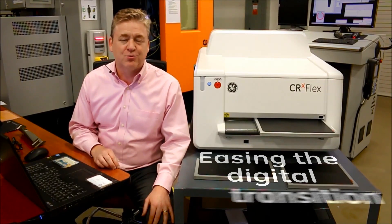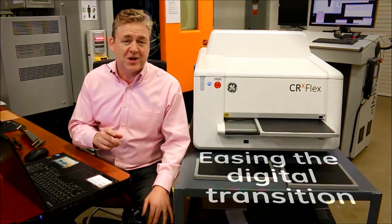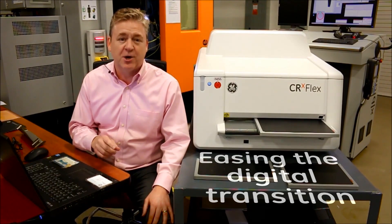Conversion from film to digital radiography will save you time and money, and GE is here to help you make that transition.